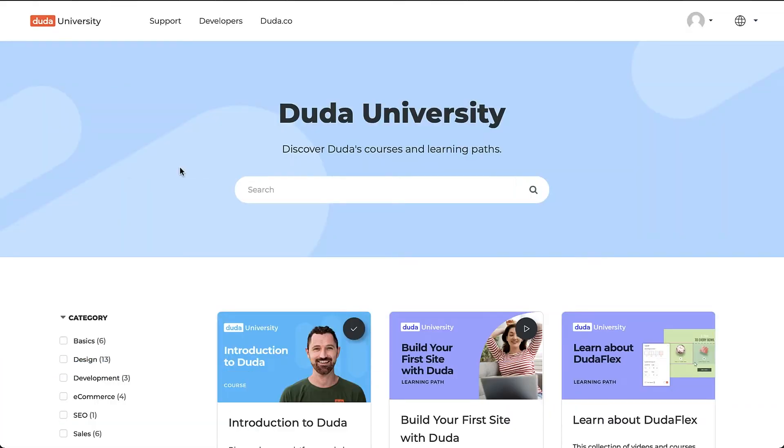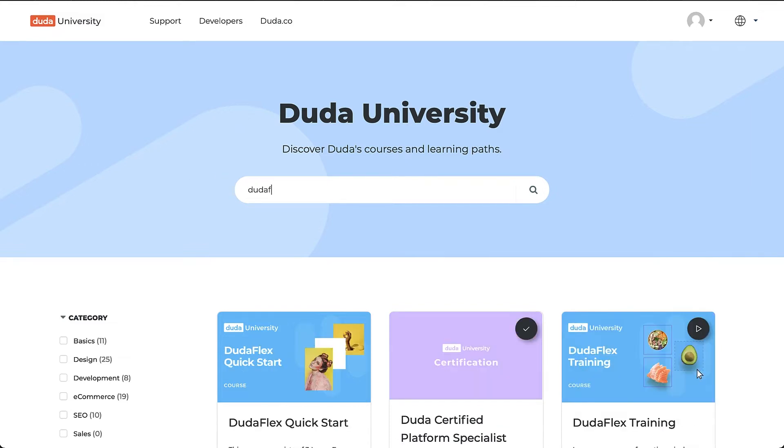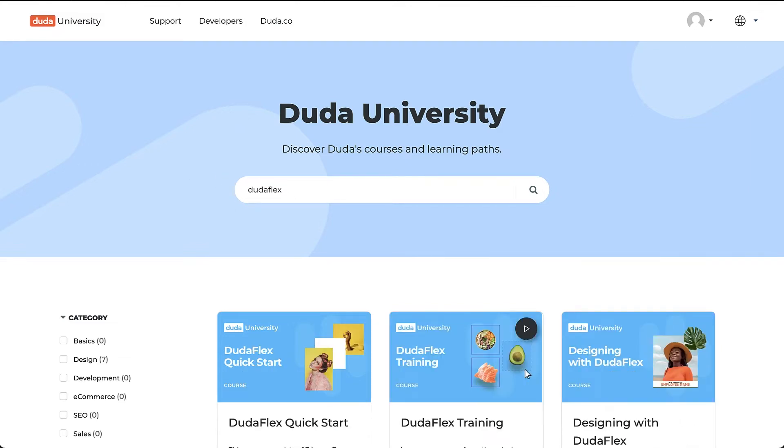Now with the live search bar, you can find the courses you're looking for even faster. Let's say you want to learn to use DudaFlex like a pro — one quick search and you're leveling up.